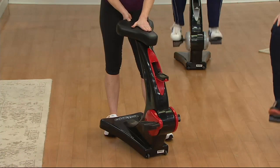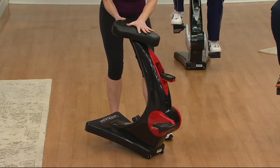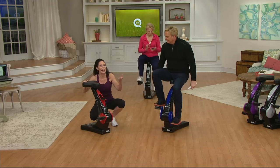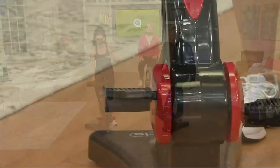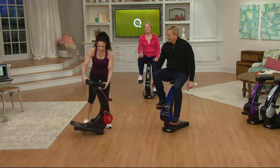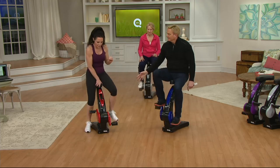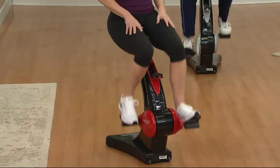The unit supports up to 300 pounds, adjusts from 4'11" to 6'4", and has non-slip pedals. Assembly takes about 20 to 30 minutes. A great strategy: put it in the TV room and start pedaling during commercials. The next week, bump up to resistance level two. It's about baby steps — and those baby steps add up.